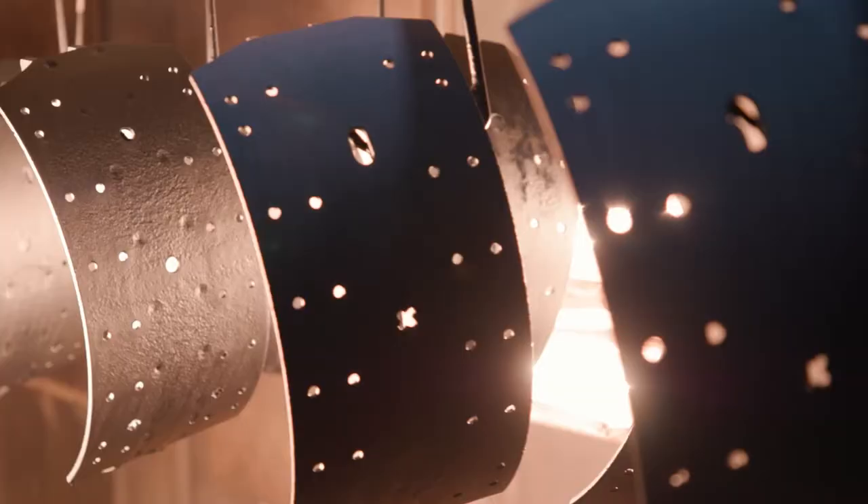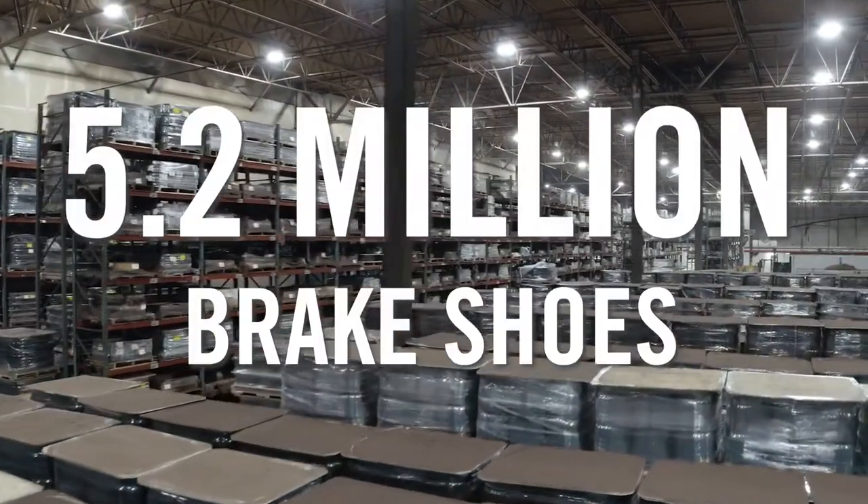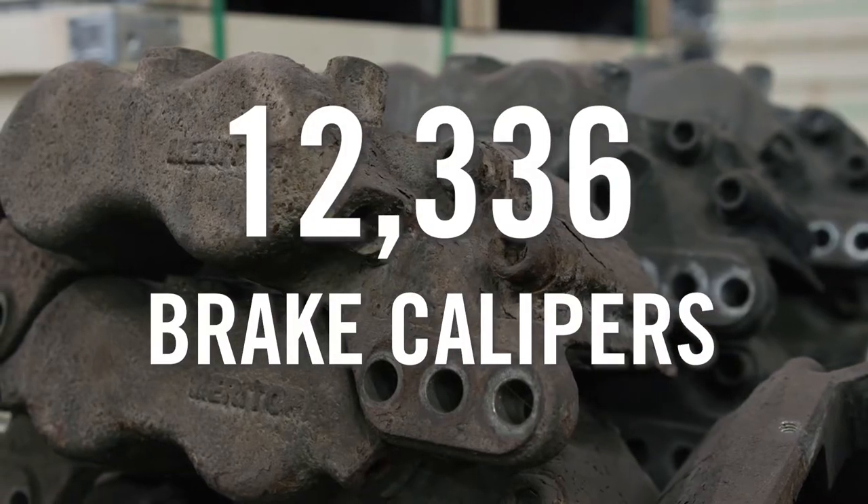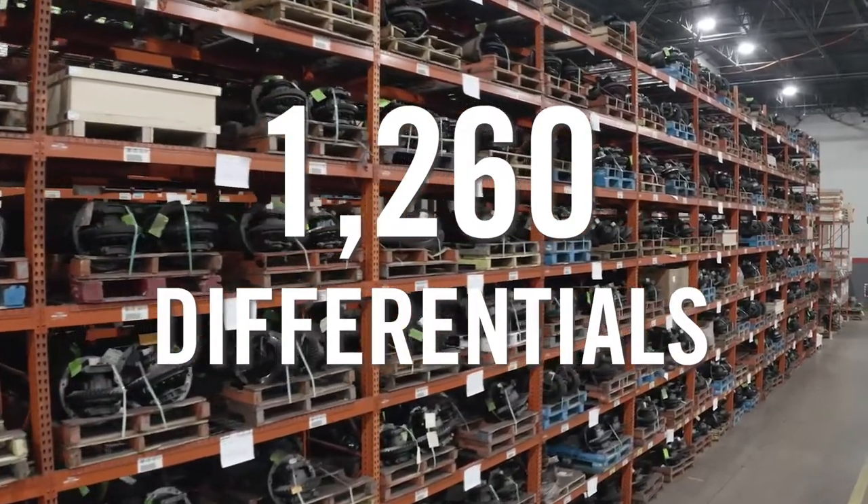This results in significant raw material and energy savings. In one year, we reman 5.2 million brakeshoes, 12,336 brake calipers, and 1,260 differentials.